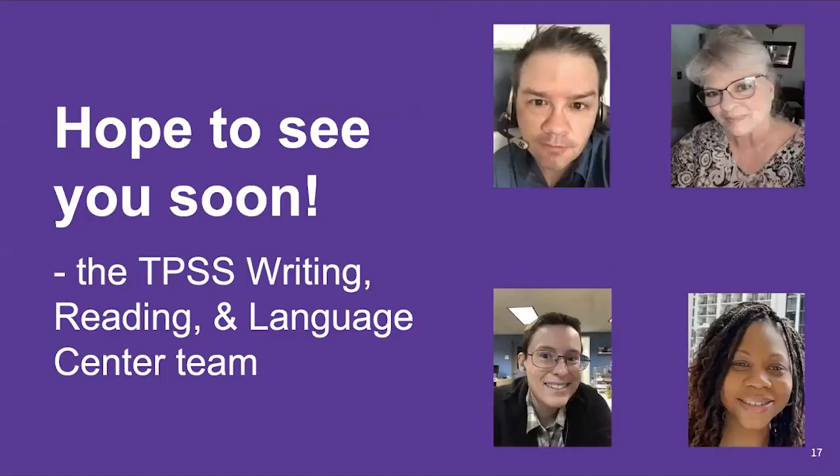Any other questions or concerns, please don't hesitate to reach out to us — we want to hear from you and we want you to have a positive experience with us. I hope to see you soon here at the Writing, Reading, and Language Center at Tacoma Park.